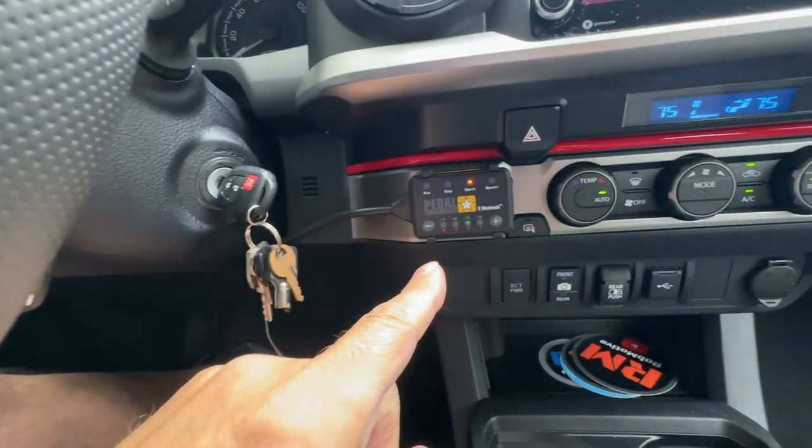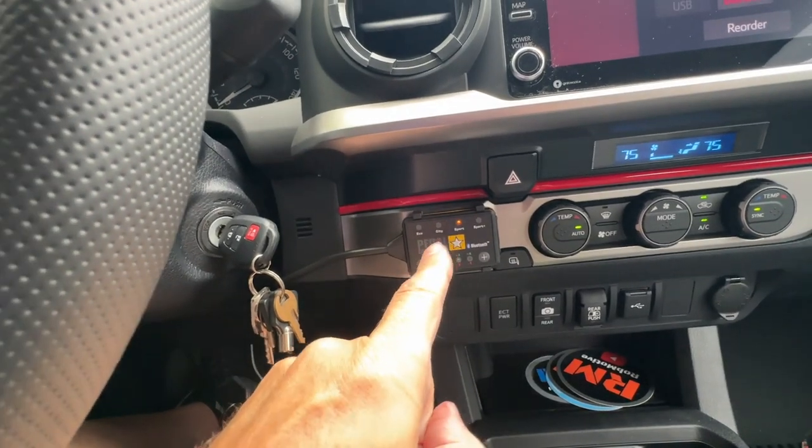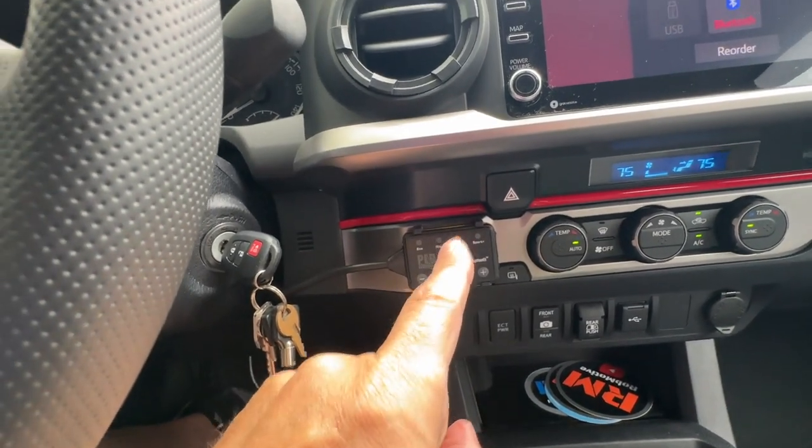I was skeptical at first before I ever put one of these in, but after doing it I swear by it. I would never have a third-generation Toyota Tacoma — or any vehicle with throttle lag — without the Pedal Commander. It's a simple plug-and-play install with all kinds of settings, and it will change your driving experience for the better.